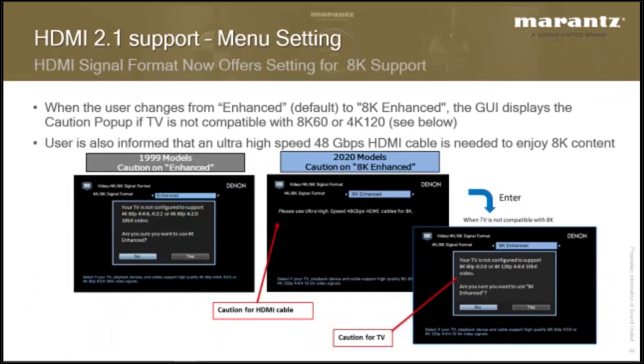18 gigabits per second can pass through the receiver. If I find myself with an older source that can't handle that bandwidth, I can set it back to standard. But even enhanced uses only three lanes of traffic. If I get an 8K or 4K120 TV and source, I will need to change this to 8K enhanced. The receiver will give you a reminder: do not change this unless your devices can support this higher frame rate. If your TV only supports three lanes and you switch to 8K enhanced, you will get no picture. Don't turn this on unless you actually have an 8K or 4K120 display.